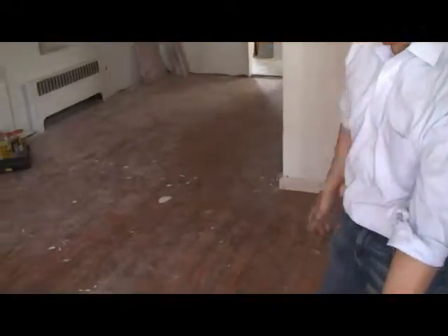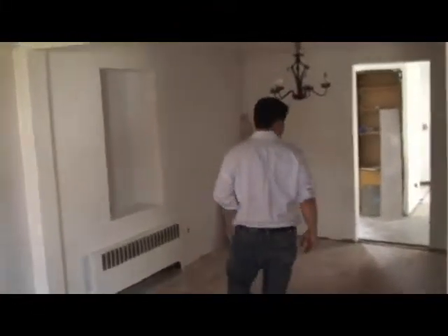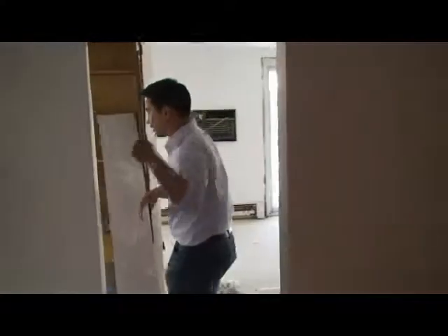I just wanted to show you guys the deal before we actually finish. One of the things I want to emphasize is that in the sale of a property, it all happens before we even hammer down a nail — the decisions you make beforehand. The decision to refinish the hardwoods, the decision to put in the porcelain tile. This is going to be the living room here, and this is going to be the half bath right near the living room.